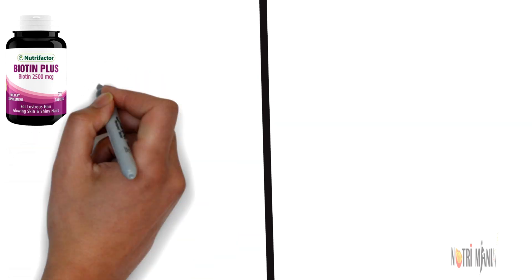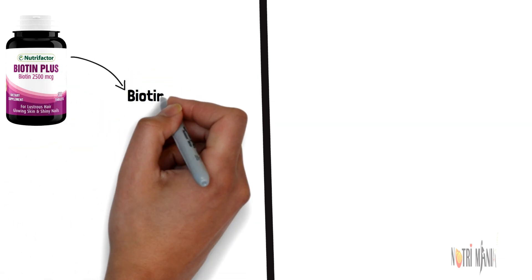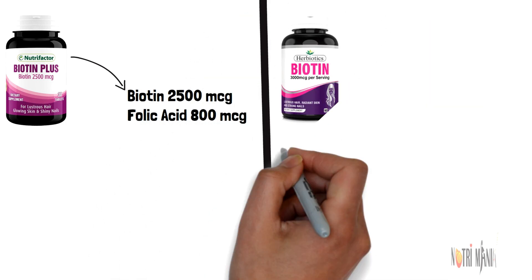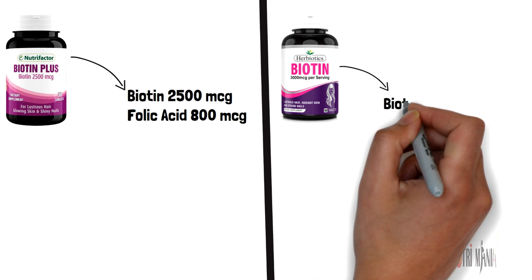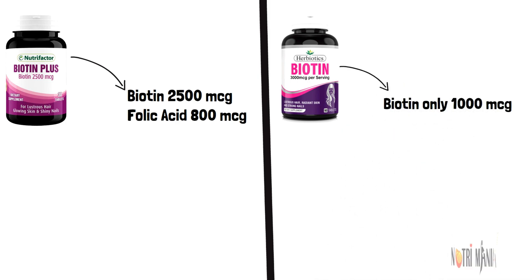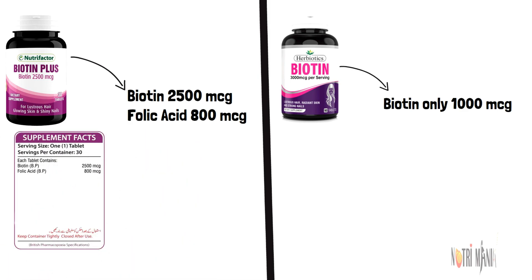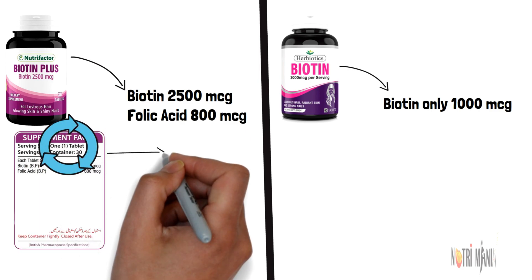Nutrifactors Biotin Plus contains 2500 micrograms of Biotin and additionally includes 800 micrograms of Folic Acid. Herbiotics Biotin doesn't contain any amount of Folic Acid, and we have discussed the additional benefits of Folic Acid alongside Biotin in our previous video. Nutrifactors Biotin Plus provides 2500 micrograms of Biotin in one serving, which equals one tablet per day.